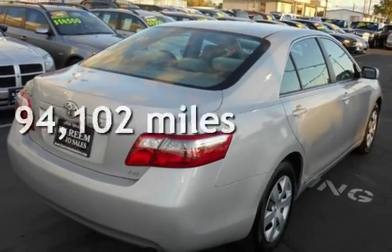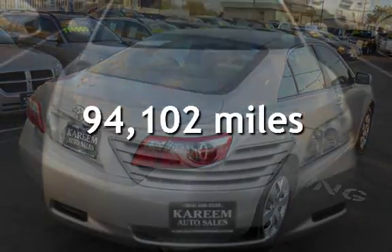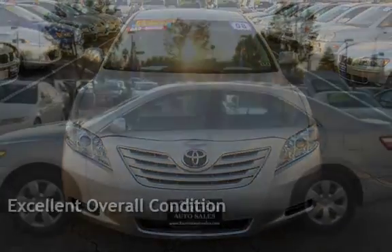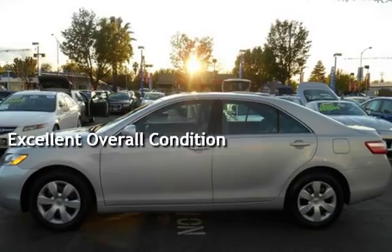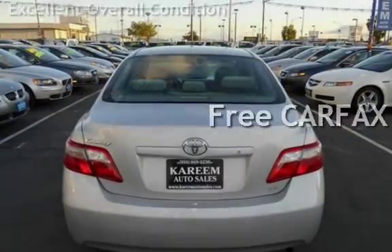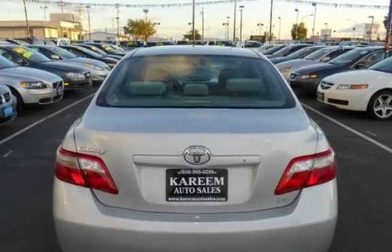This Toyota has less than 95,000 miles on the odometer. This vehicle is in excellent overall condition. This vehicle qualifies for the Carfax buyback guarantee. Ask to see the free Carfax Vehicle History Report.